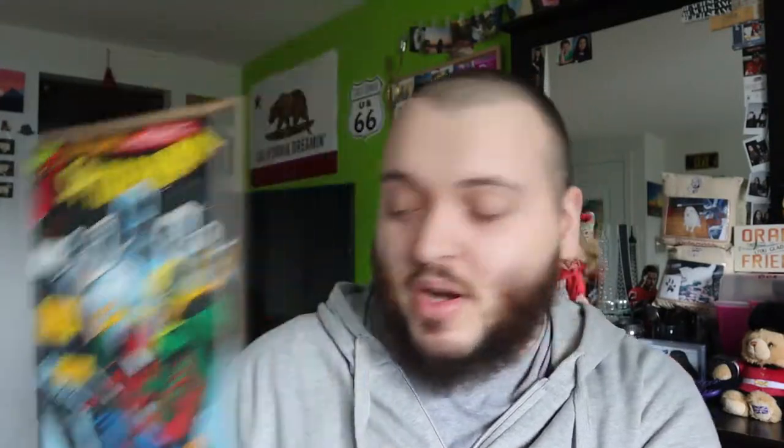We have Storm Warnings Part 1, issue 41, with Iron Fist. I do have some comics with Iron Fist in them — I might have to keep this, might not. We have Part 2, issue 42 — artwork looks amazing. I'm not sure who they are facing but that looks really cool. And we do have what looks like the conclusion, issue 43. I'm not sure who these guys are at the top — they look like gladiator helmets — but really cool concepts.